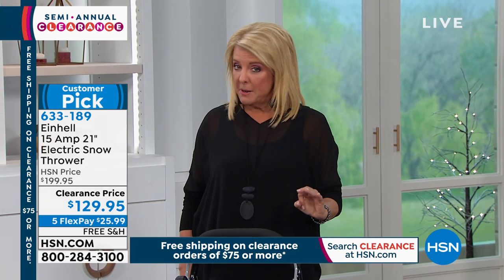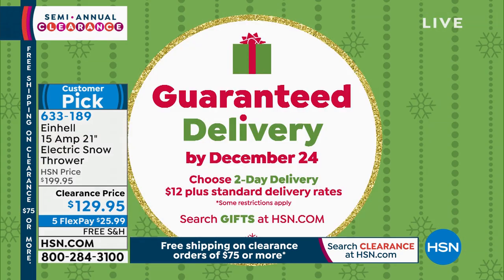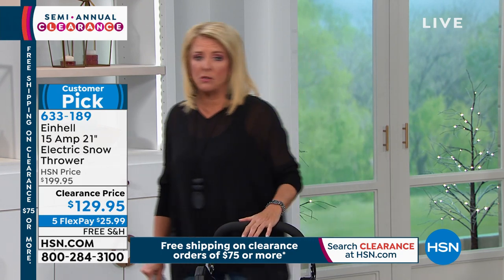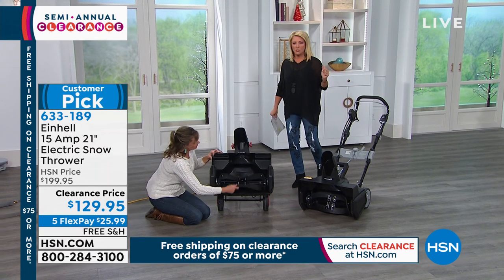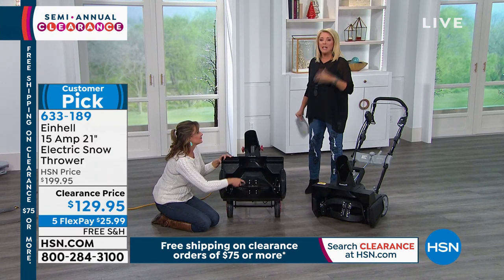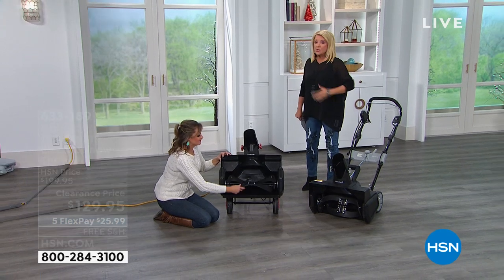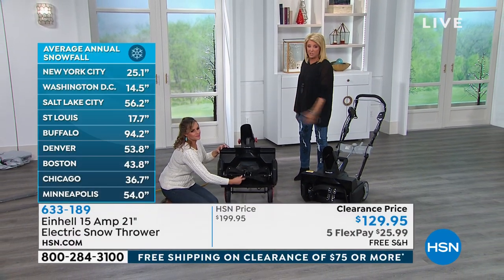Everything ships for free in our clearance world. Maybe you saw some cookware earlier today — get it all in before midnight because everything ships for free once you top that $75 mark. This one automatically qualifies. For $12 extra, we'll guarantee this gets under the tree. It's not a bikini you'll wear six months from now — this is relevant right now.